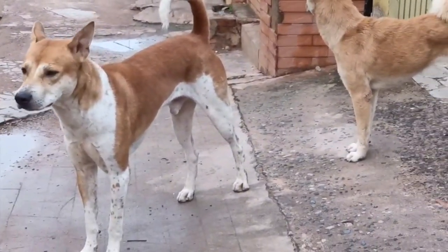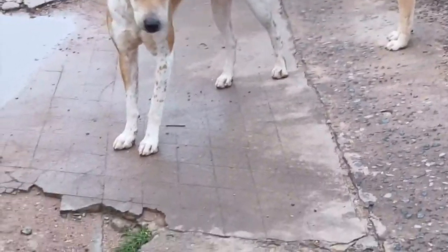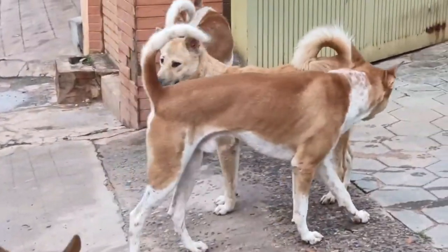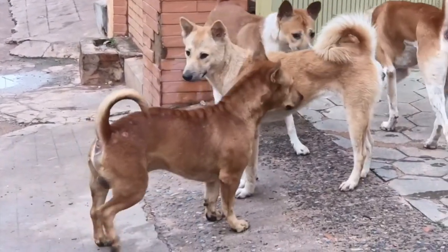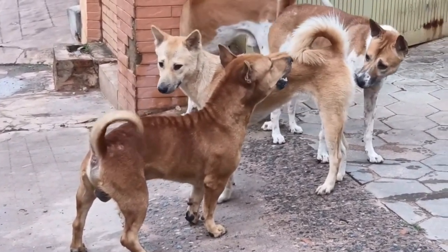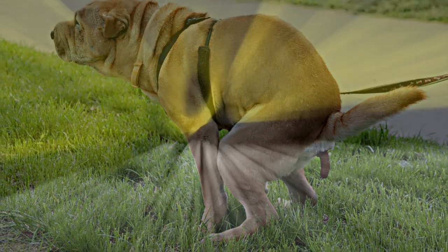Think of it as viewing someone's profile on Facebook or Instagram. Because we are not dogs, we're merely humans, we're not a hundred percent sure of the purpose anal glands serve. However, we believe anal glands definitely act as a natural form of identification for your dog, as well as the oil inside the anal glands acting as a natural lubricant that's released every time your dog has a bowel movement.